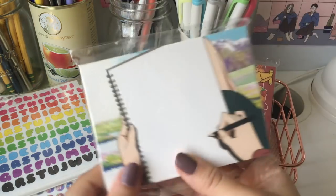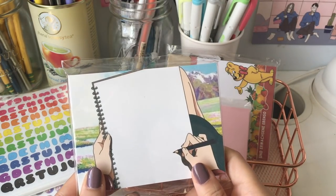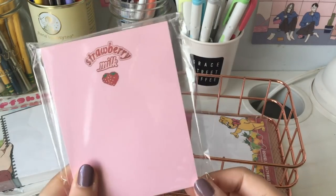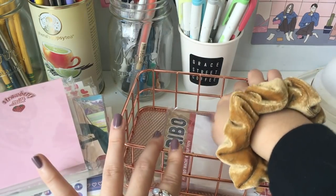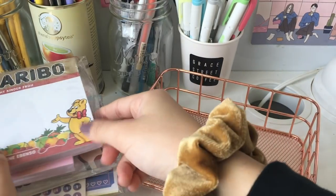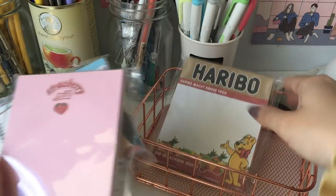And then I did get three memo pads as well. This one's my favorite because you guys know I love pink. And then some gummy bear ones which I think are so fun.